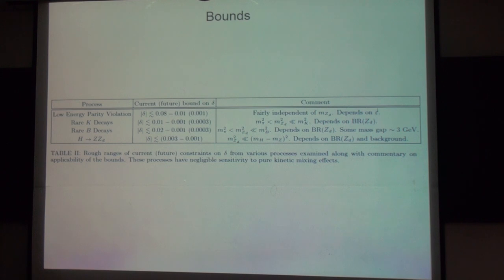The delta boundary actually comes from various experiments like low energy parity violation, K decays, B decays, and Higgs decays. There's some caveat, but the typical reach for delta squared is about 10 to the minus 4 to 10 to the minus 5, and I'm using that value to give the bound from B to K.